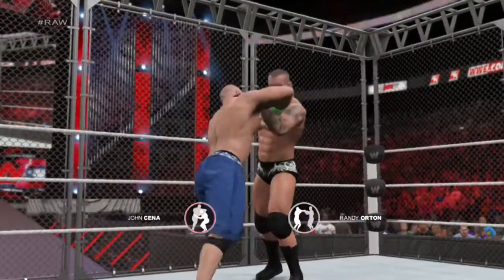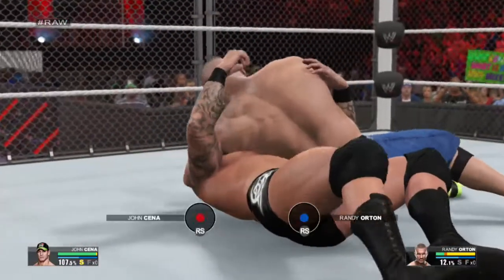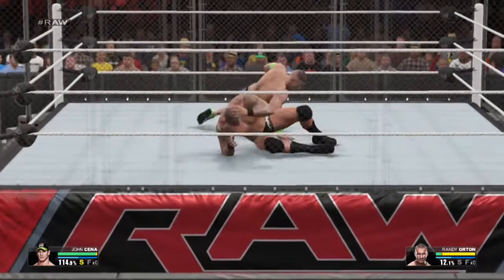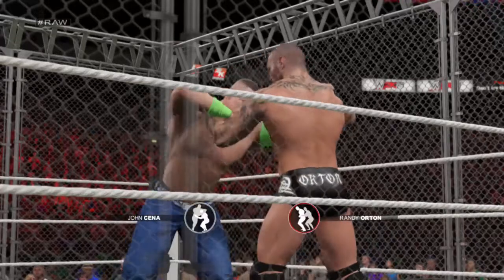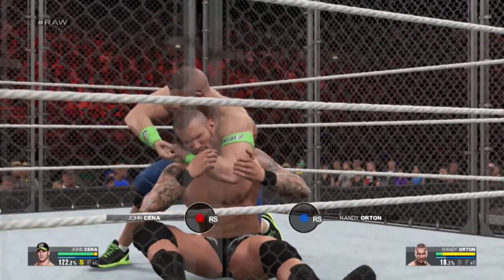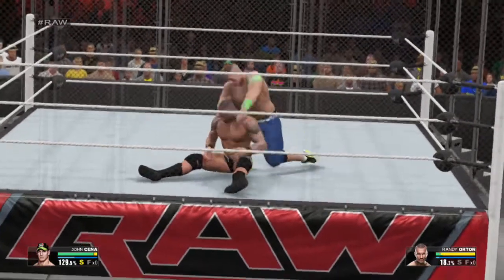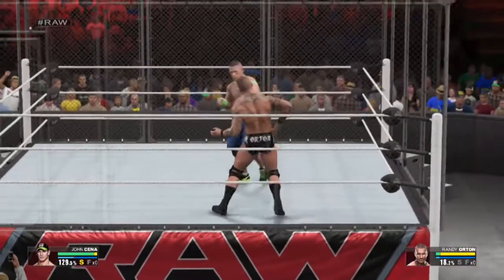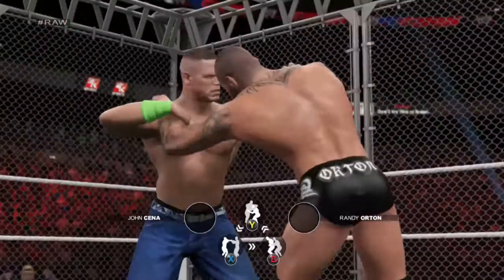Look at these two jockey for position. A bit of a test of strength here. Nice move! The quick reversal there by Randy Orton. Collar and elbow tie-up.